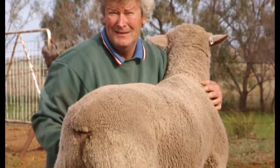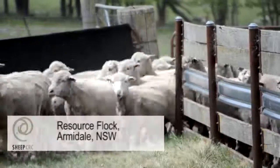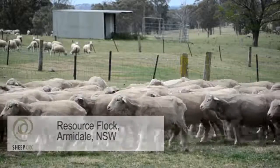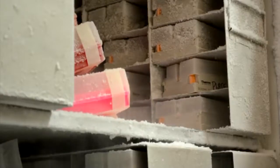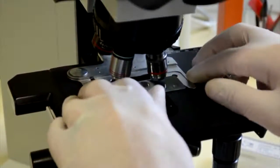South Australian sheep breeder Andrew Michael is taking stud breeding beyond the cutting edge and into new territory with a program that is supercharging the speed of genetic gain in his flock. Juvenile In Vitro Embryo Transfer, or JIVIT for short, has already delivered stud lambs years in advance of those from his conventionally joined flock.